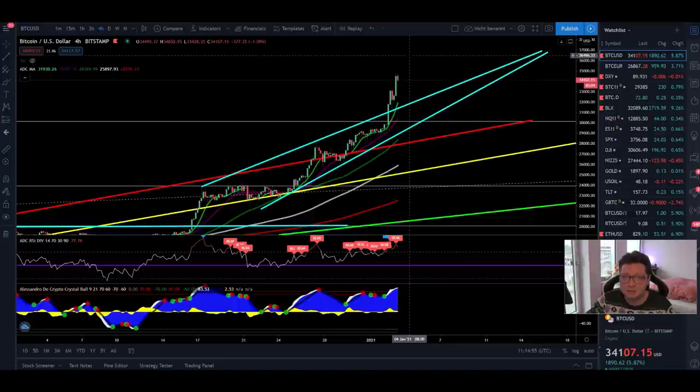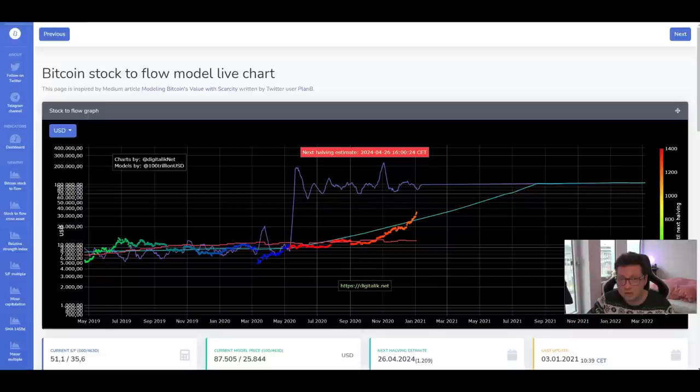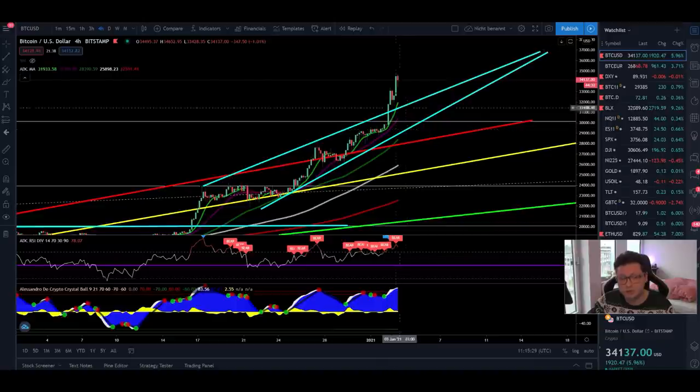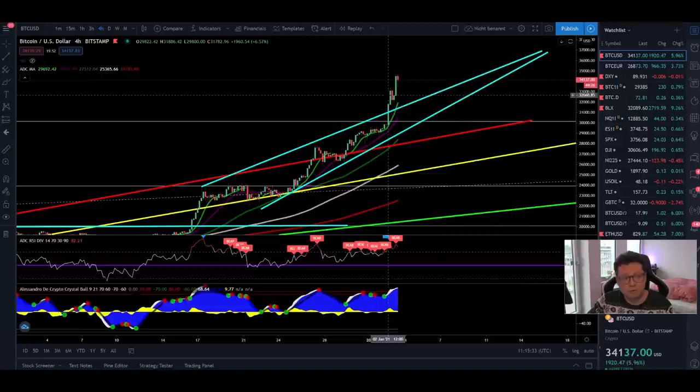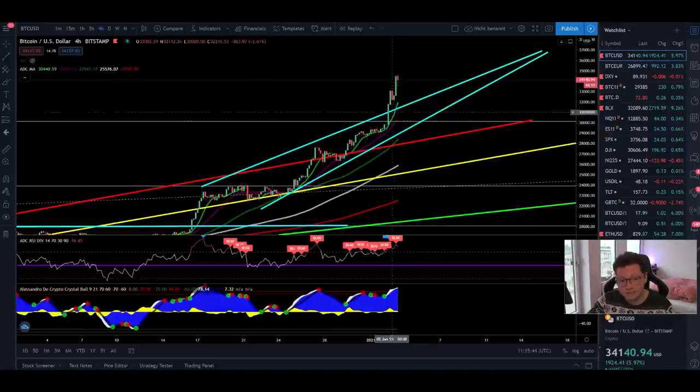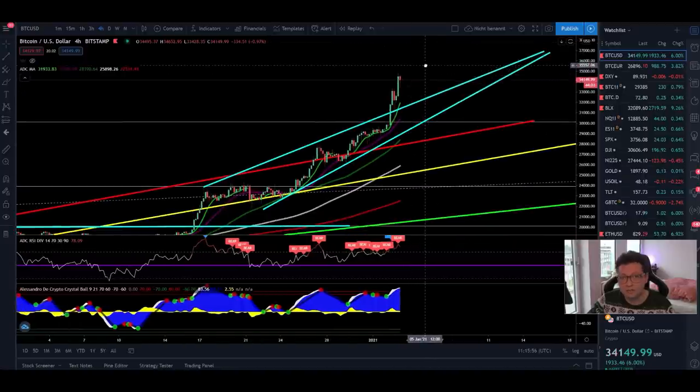So far we haven't seen a blow-off top, so we could see continuation to the upside. There are still some warning signs — we have bearish divergences — and we could expect at any time a big dump or at least a bigger correction in the short term before bottoming out and continuing the upward trend. If you still need to open a long position, wait for a possible 9 or 20 moving average retest on the 4-hour. It's very likely we could go down toward 32,000, maybe even 30,500, to test these moving averages again.